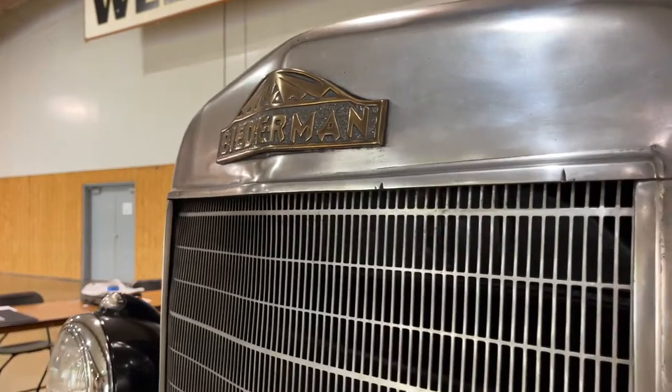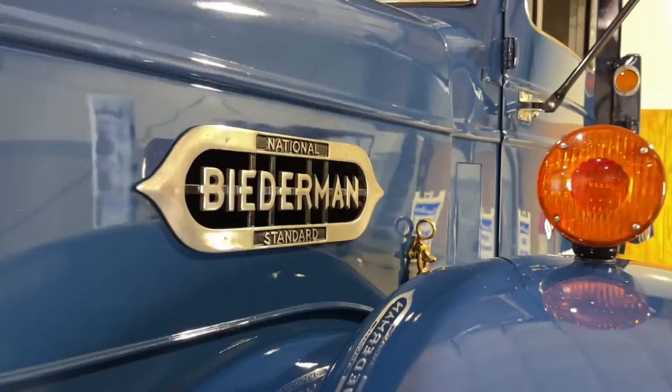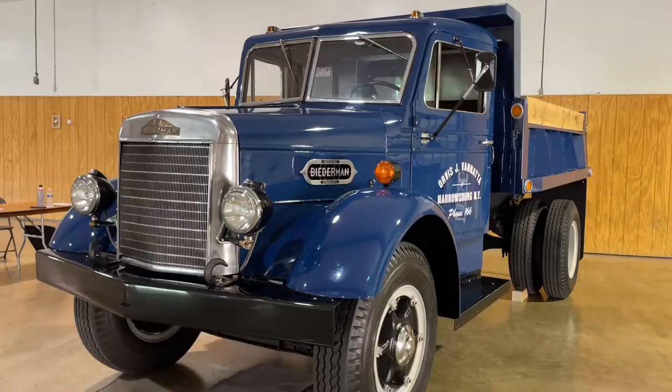This is a 1947 Biederman. The interesting thing is it's, I think, the only one in existence — certainly the only one that's restored. So it's saving the Biederman name.